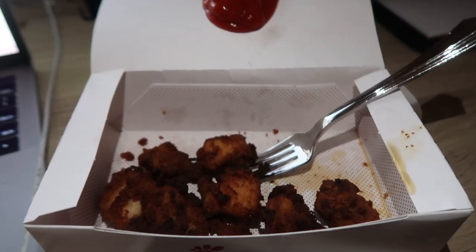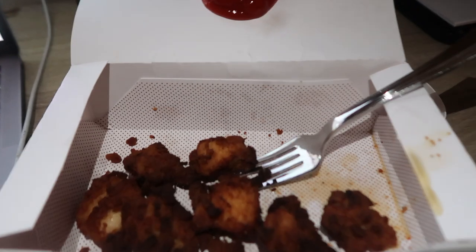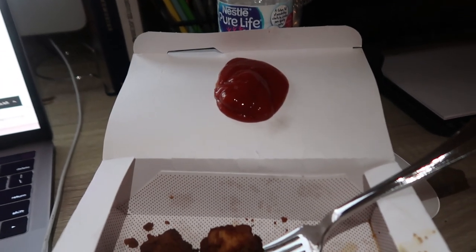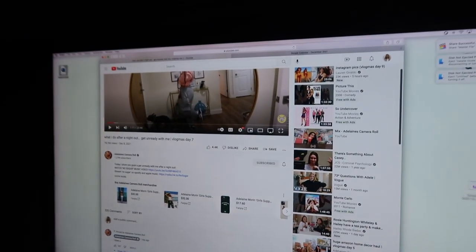If you don't eat your chicken nuggets with a plastic fork, literally who are you and how do you do it? Also, a little splat of ketchup because I'm obsessed with ketchup. I'm gonna eat this now and watch a little YouTube.